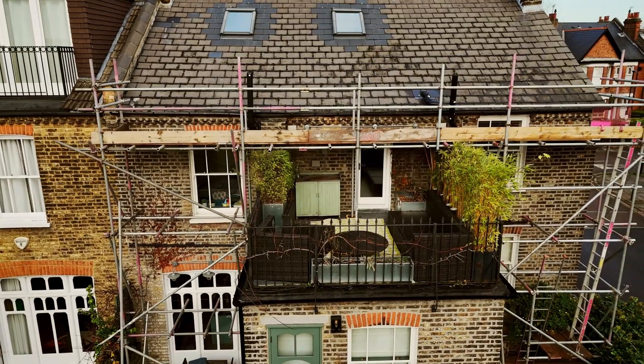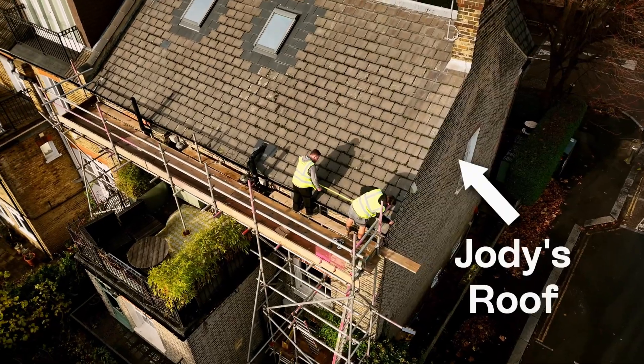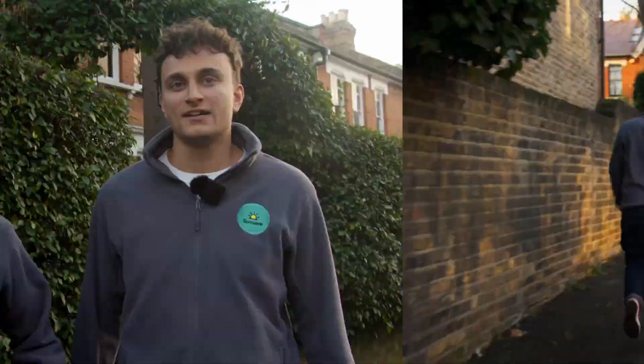It is a live installation so there might be quite a bit of noise in the background, but we're also going to talk to our technical experts Tom and Alfie. Let's go and have a look — yeah, this looks like his house, let's head on in.